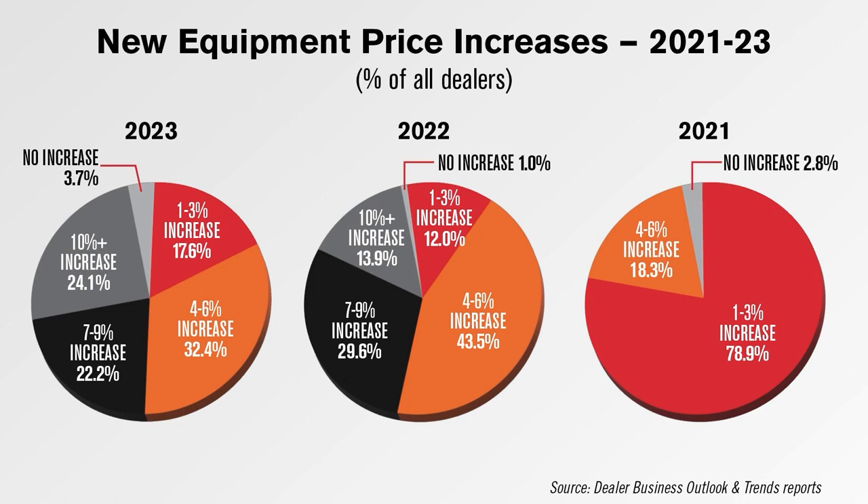More dealers this year were also forecasting a smaller increase of 1–3%, at 17.6%, than did so last year at 12%. Otherwise, the 4–6% and 7–9% increase categories saw declines in the percentage of dealers selecting them. Forecasted price increases remain well above levels seen for 2021, when no dealers forecast either 7–9% or 10% or more increases from their OEMs. Back to you, Kim.